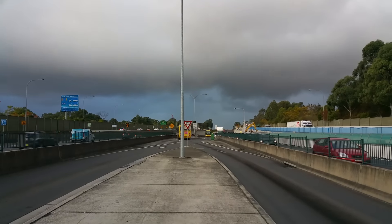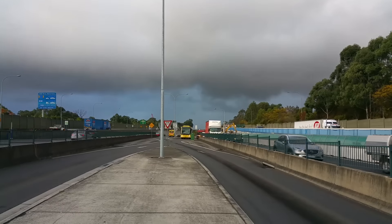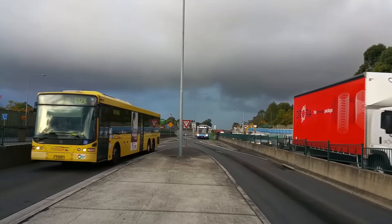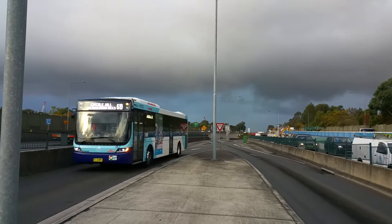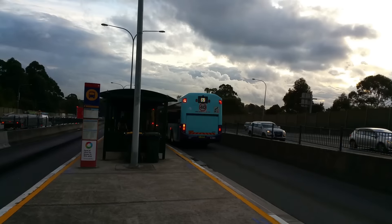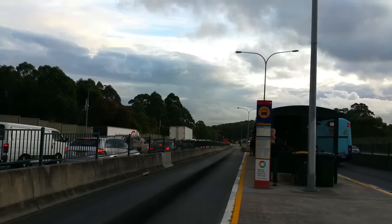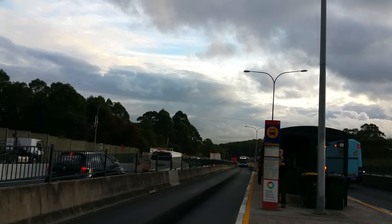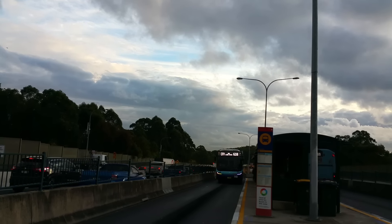And another Volgren, then a Volgren Optimus. The first one is a 612X to Castle Hill — MO 9529. And then a 619 to Castle Hill, also the newest Hills Bus — MO 6389. And yet another Volgren Optimus on a 618 to the city, MO 6350.